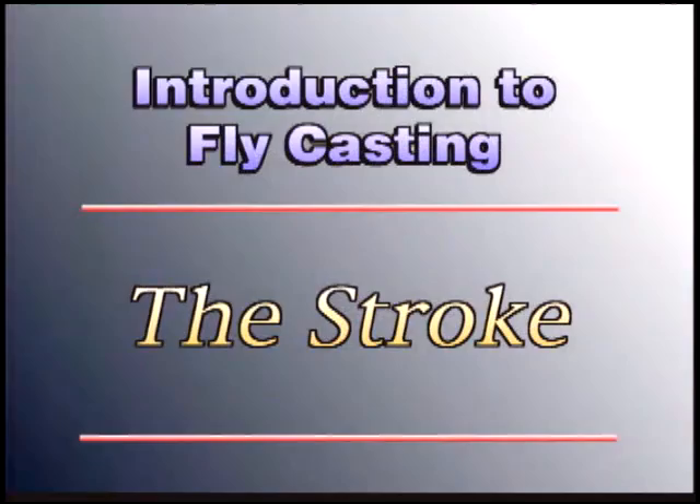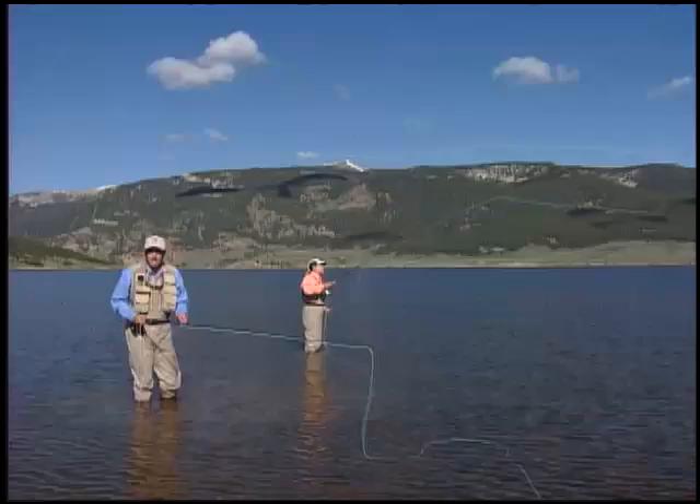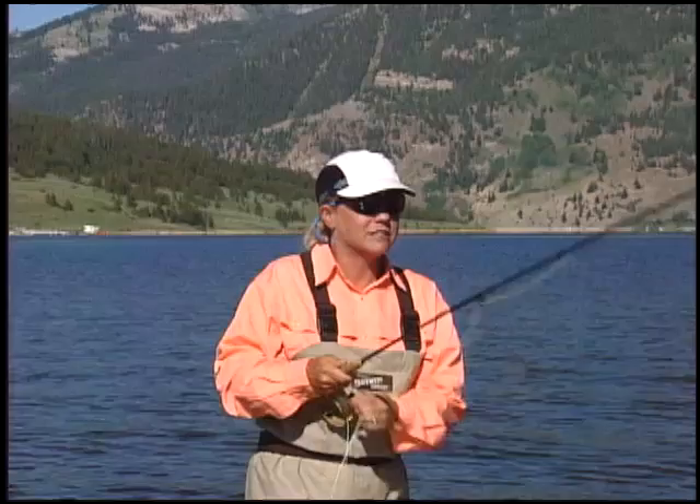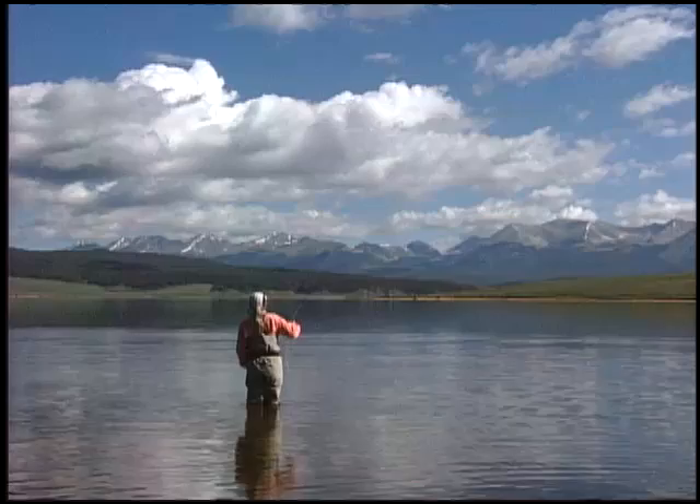A fly rod is designed to cast a fly line. It is the mass of the fly line that carries the fly. We're going to watch Wendy cast here for a moment and discuss some terminology. We're going to talk about the stroke, which is the range of motion she's making with her arm and the fly rod. To understand what we're trying to achieve with the cast, it's very important to understand what the rod is doing and what your arm is doing during the cast.